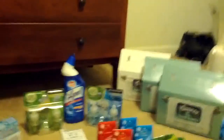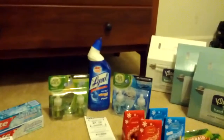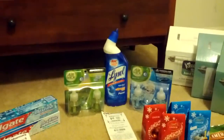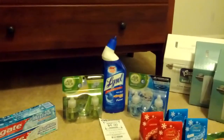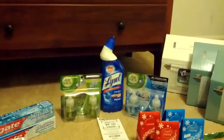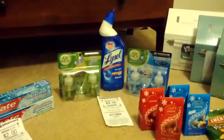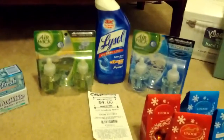I also did the Airwick and Lysol deal. This deal this week is: spend $12 on Airwick or Lysol and get back a $4 Extra Care Buck. The Airwick warmer refills are $5 each and the Lysol was $2.50. I didn't have a coupon for the Lysol, but I did have a $2 off two Airwick coupons from a tear pad at Dollar General. So I bought these three items, which came to $12.50, and I got back the $4 Extra Care Buck.